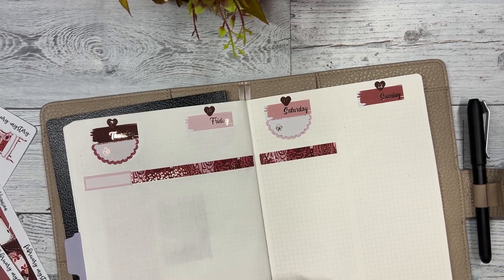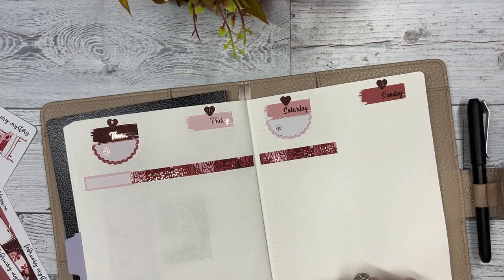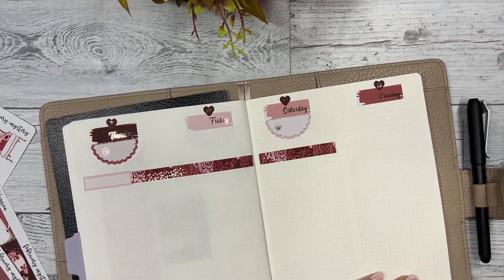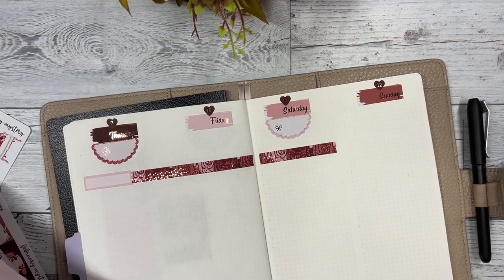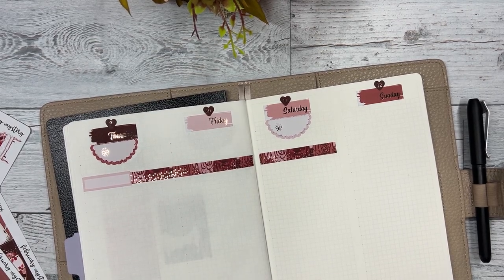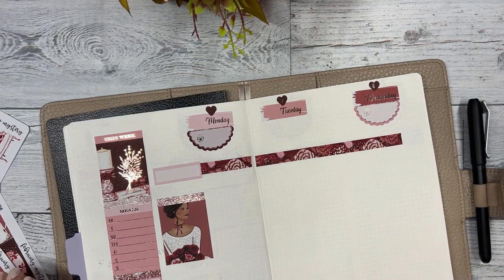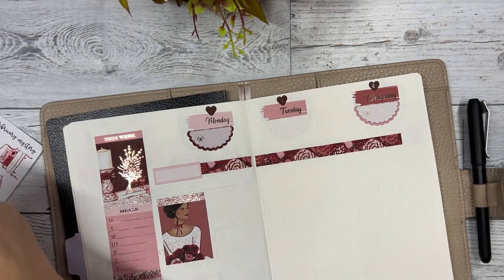We've been pretty busy over here. We have our two-dollar Tuesday coming up this week and it's our first one since 2019, so we thought we would bring it back to the shop and see how everyone likes it. I'm excited about that.